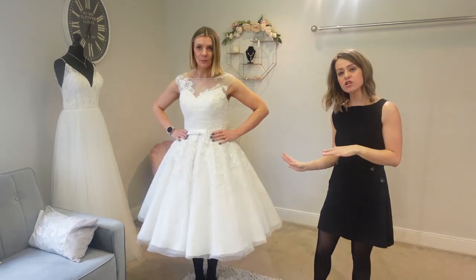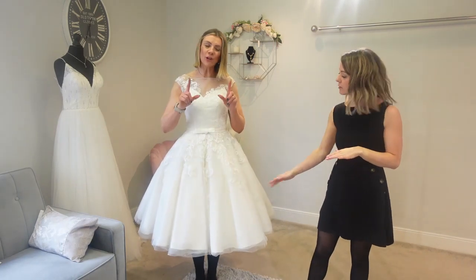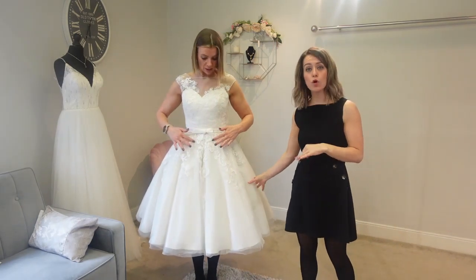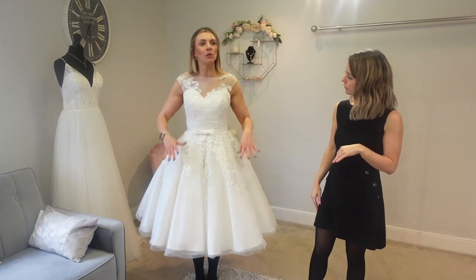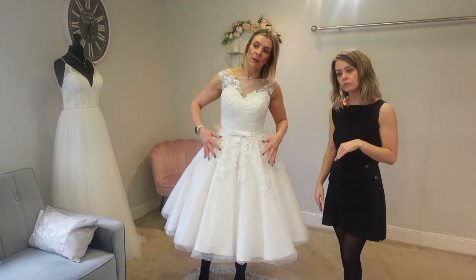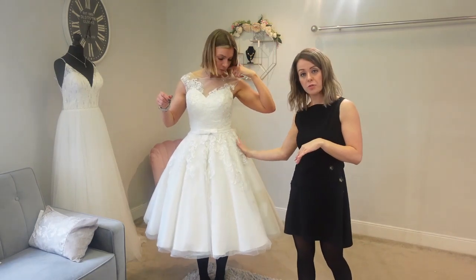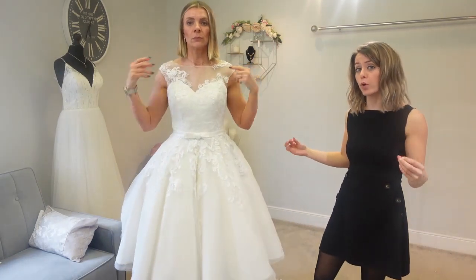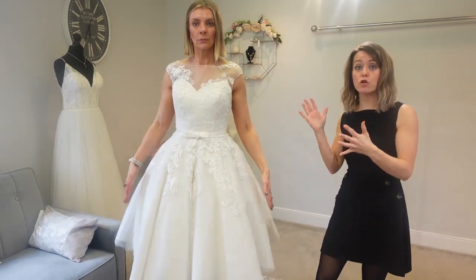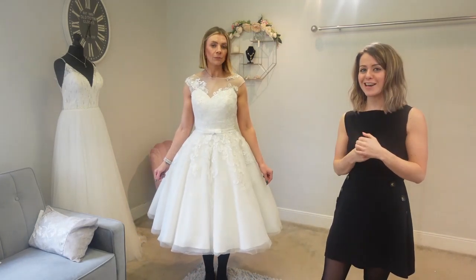Jen's in the five-layer T-length underskirt and it's coming out a bit more with this dress — it's definitely more structured. Whereas with the first underskirt it was smooth and then out, which made her feel smaller, this one is adding volume where she doesn't really want it, kicking out higher. So if you do want to feel really full and bring it out as much as possible, this bigger option with more layers is your choice.